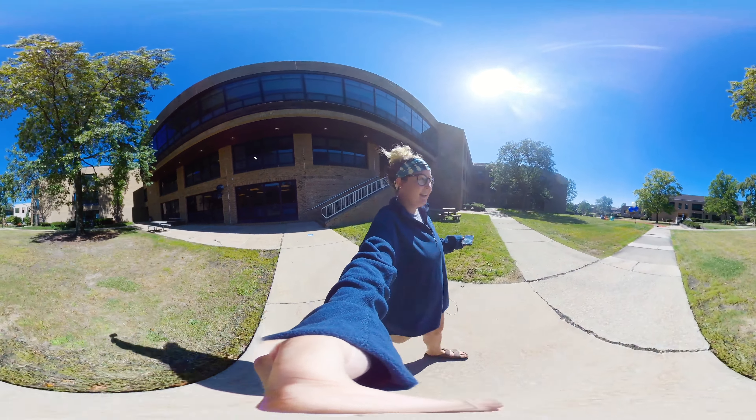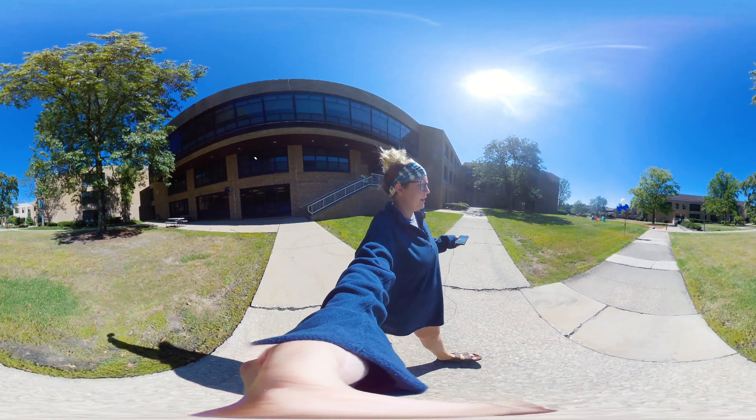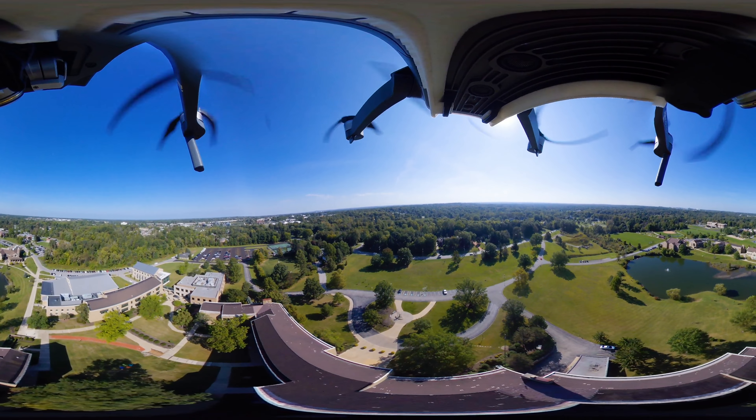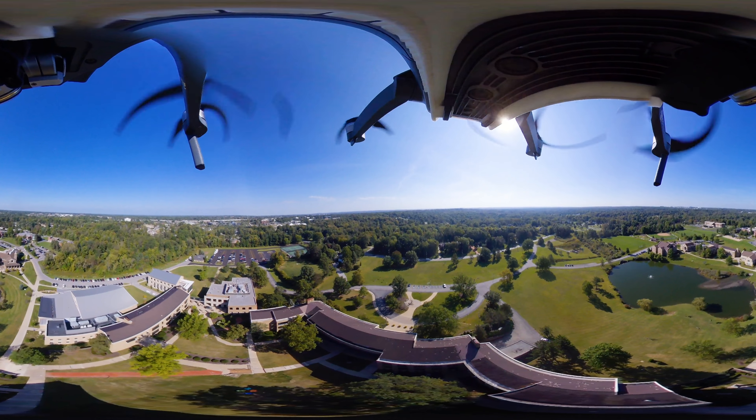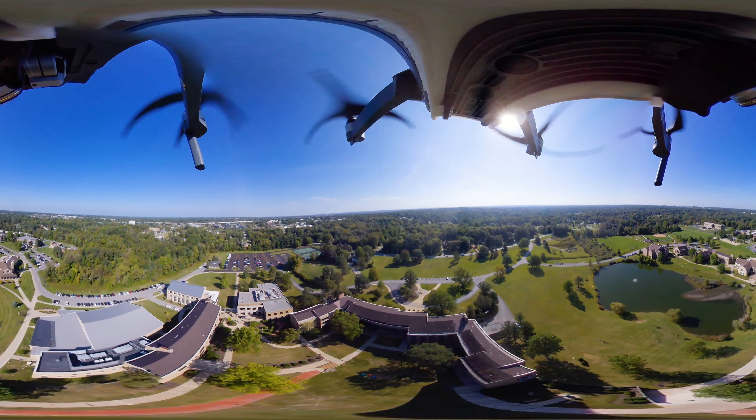As you can see around here, this is kind of like our courtyard area. It's where people come to relax. You can sit in these chairs, do your homework, take breaks, enjoy the view.